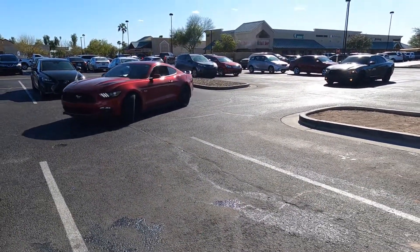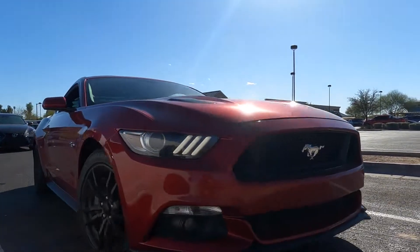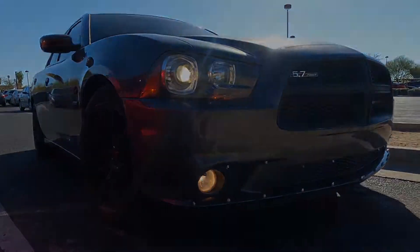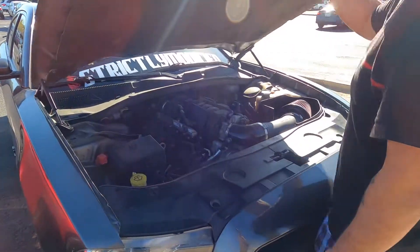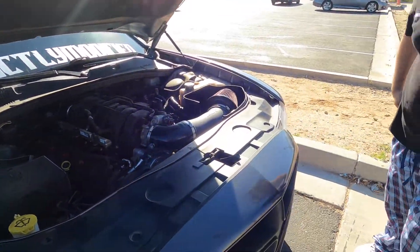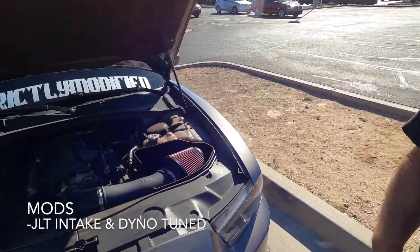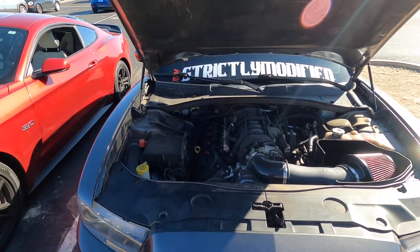All right, here it is. What's done to it? Full bolt-on and a Dinojet tune. Shout out Team Strictly Modified!